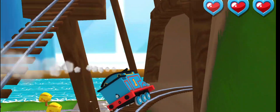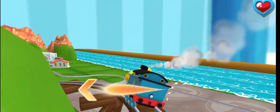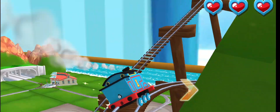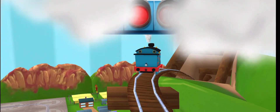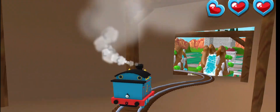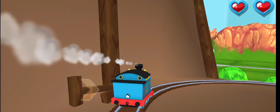Swipe left or right to keep the train on the tracks. That was so close! Swipe left or right to keep the train on the tracks. Excellent! Swipe left or right to keep the train on the tracks.